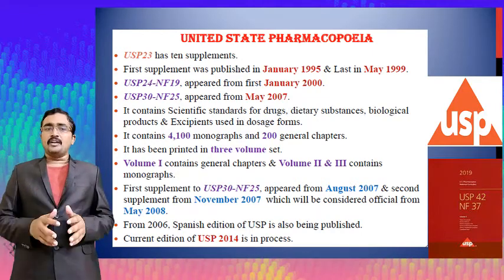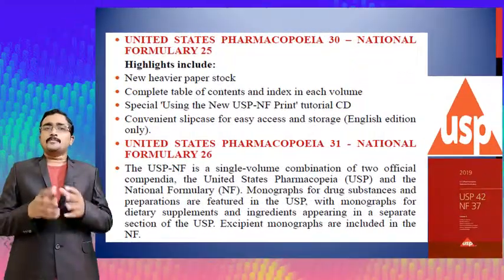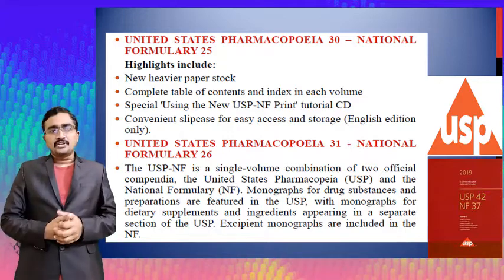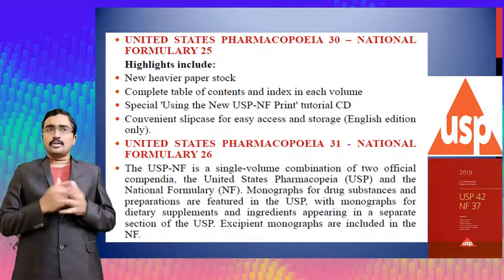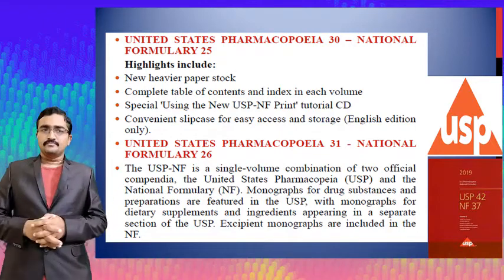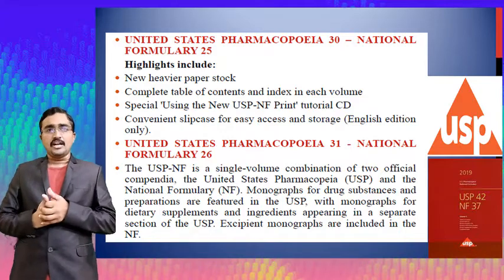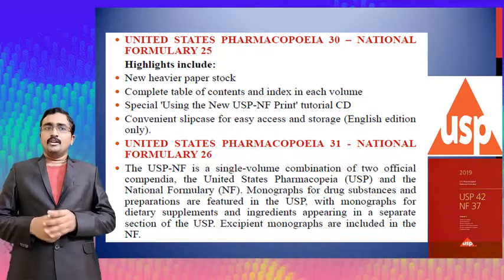The current edition USP 2014 has been published. The key highlights of USP 30 and NF 25 include new heavier paper stocks, a complete table of contents and index in each volume, a tutorial CD format for the new USP NF print, and convenient slip cases for easy access and storage. English editions only are available.